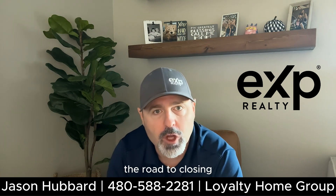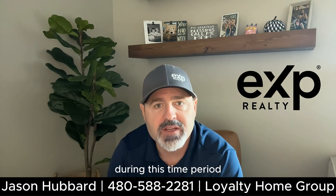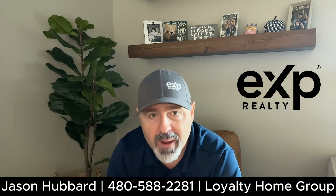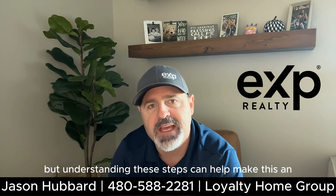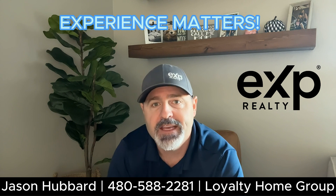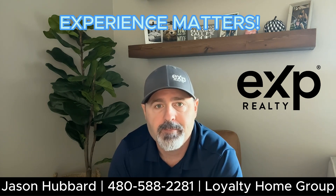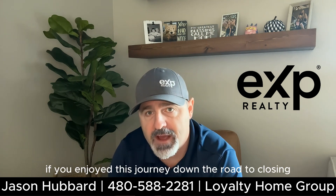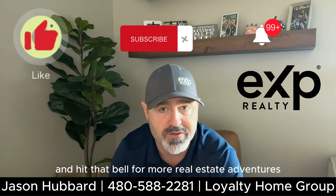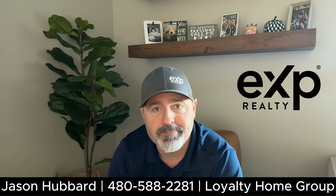And there you have it — the road to closing, a roller coaster of emotions, drama, and paperwork. During this time period, both buyers and sellers will experience many ups and downs, but understanding these steps can help make this an easier experience for everyone. An experienced agent can keep you calm during these ups and downs and guide you through the process. If you enjoyed this journey down the road to closing, don't forget to give us a thumbs up, subscribe, and hit that bell for more real estate adventures. Until next time, I'm Jason Hubbard with eXp Realty. Happy home selling.